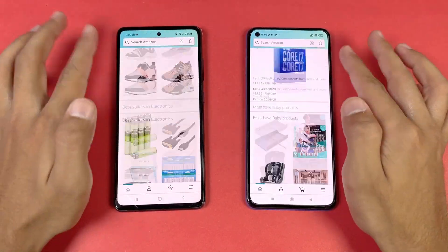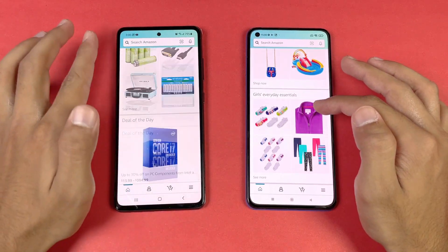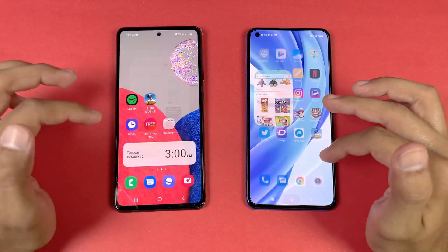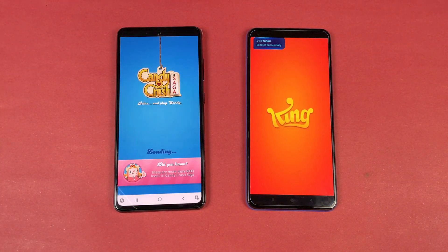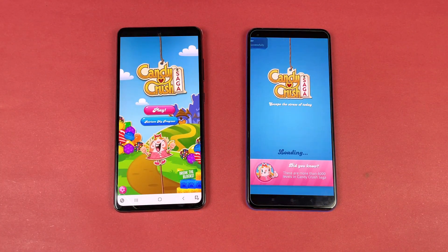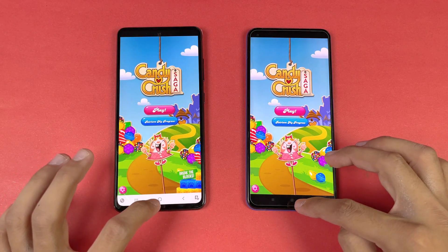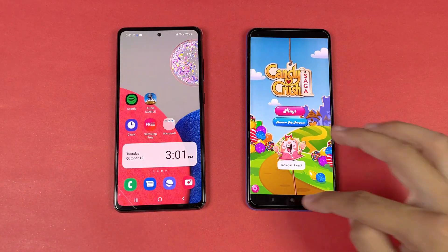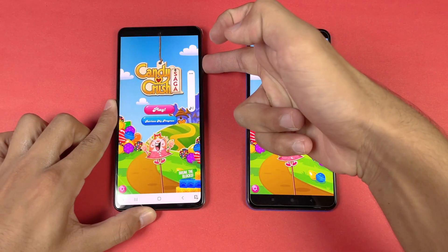90Hz versus 120Hz — not a huge difference but feels smoother on the Samsung. Now let's see some game applications. Let's see Candy Crush Saga — faster again on the Samsung. Both phones also have dual speakers.